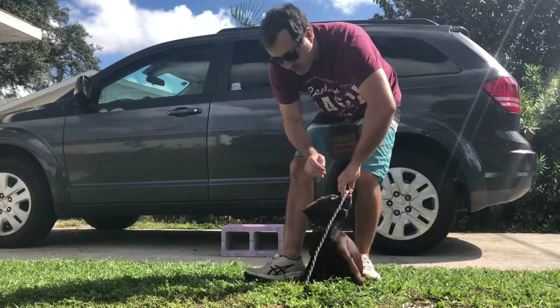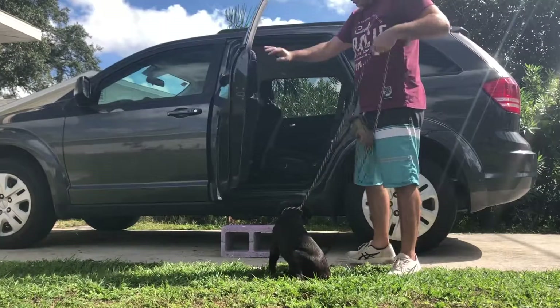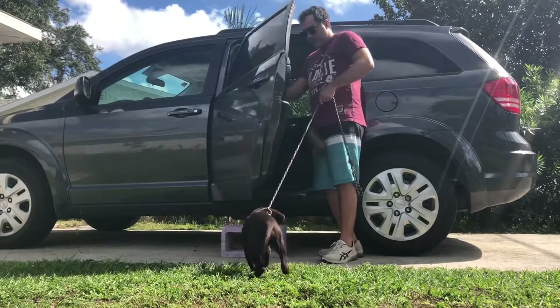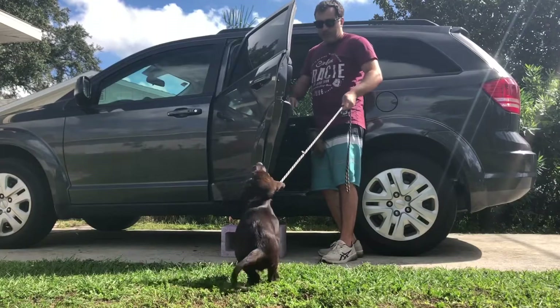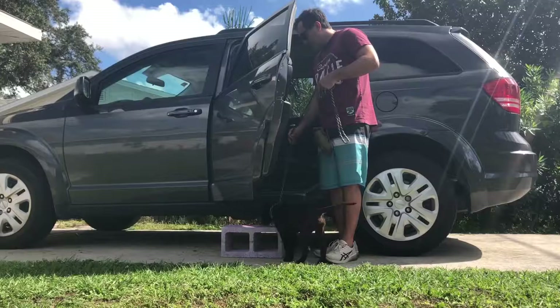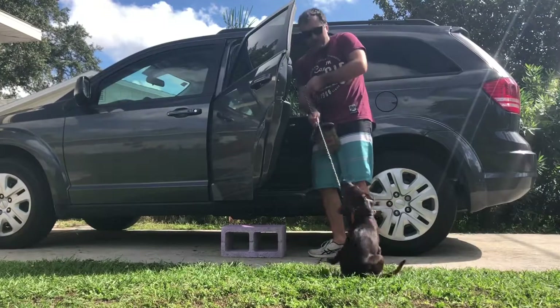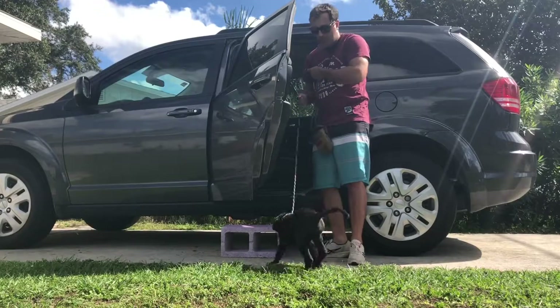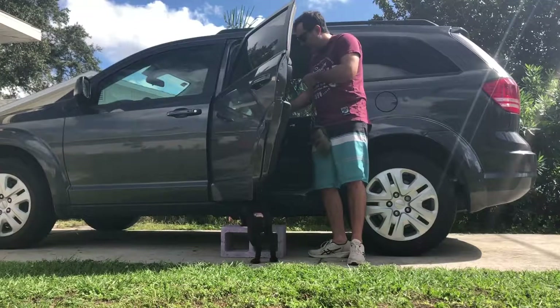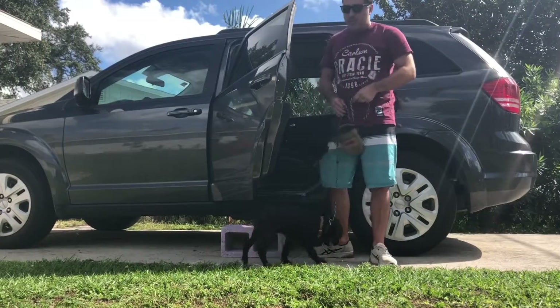Let's try to get in the car right now. You want to come in the car, Sebastian? Now look at that — you have to pull. I am pulling him, I have to pull the leash and lift his head here. I don't want to do that, I don't want to drag him there. So we need to train him.